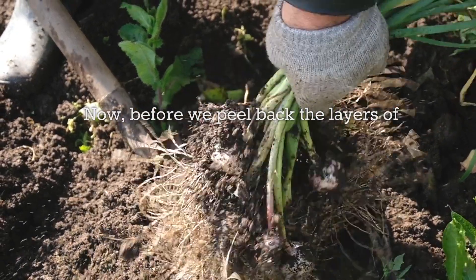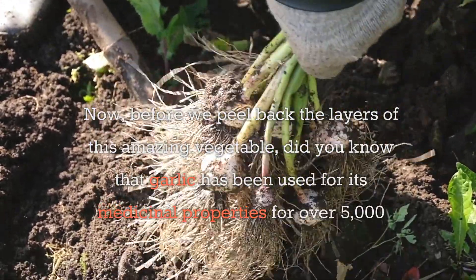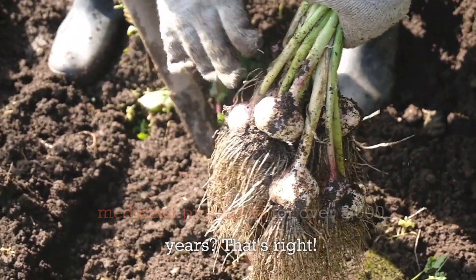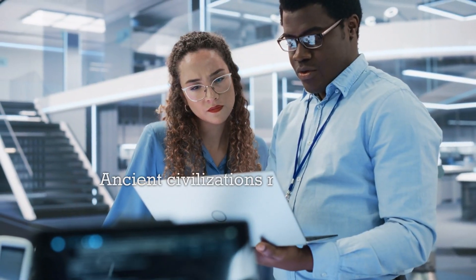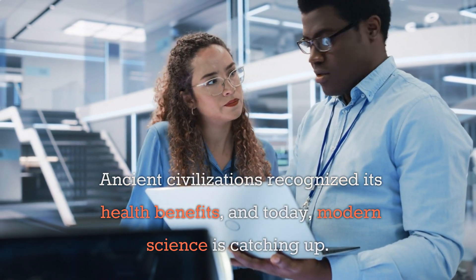Before we peel back the layers of this amazing vegetable, did you know that garlic has been used for its medicinal properties for over 5,000 years? That's right. Ancient civilizations recognized its health benefits, and today, modern science is catching up.